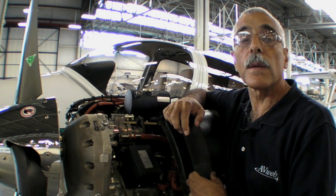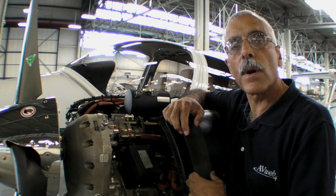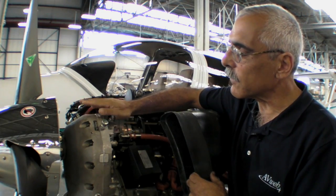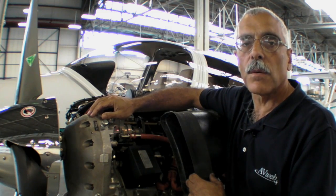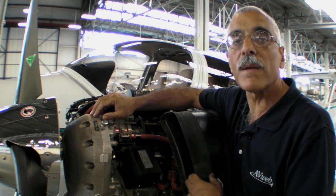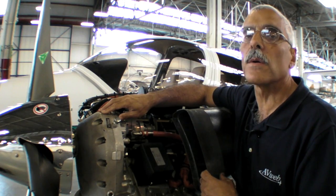One challenge in adapting automotive engines to aircraft use is that automotive engines typically generate their best power in the 4,000 rpm range, but you want to spin a prop at around 2,400 rpm. The traditional solution is a reduction gearbox, and that's what Austro has done here — reducing engine rpm 1.6 to 1. The gears in this box are about twice the size of the Thielert gearbox and run in a constant oil bath, making them more robust.